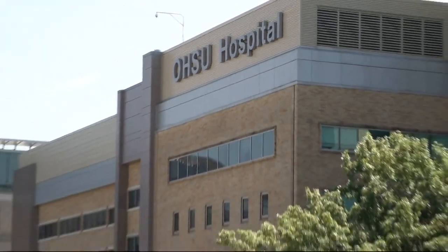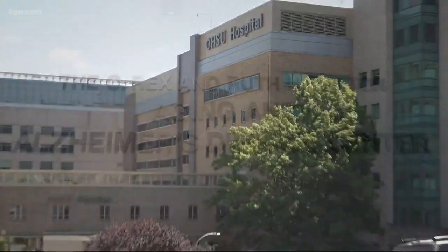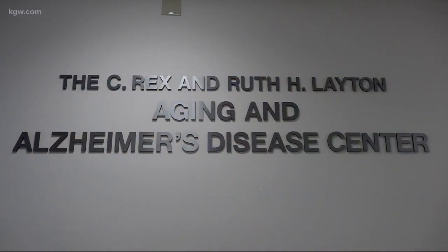We have this continuous life record of individuals over time that's unparalleled — there's nowhere else in the world that this data exists. The director of OHSU's Aging and Alzheimer's Disease Center, Dr. Jeffrey Kay, has dedicated the last 30 years to understanding the way we age. And now he's finding a better way to do that research.